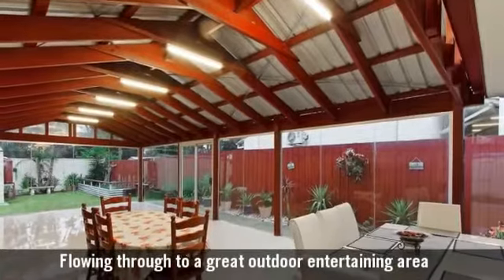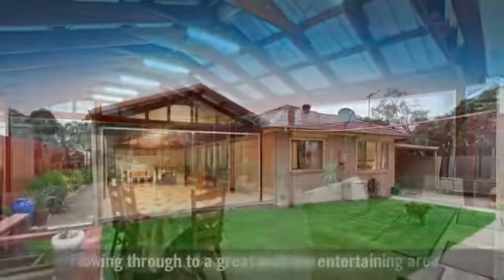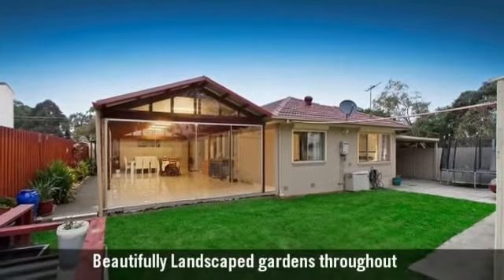Flowing through to a great outdoor entertaining area with beautifully landscaped gardens throughout.